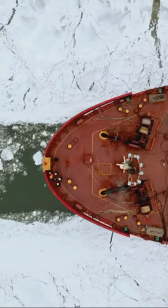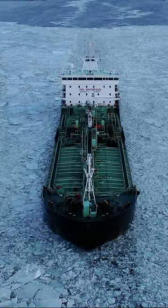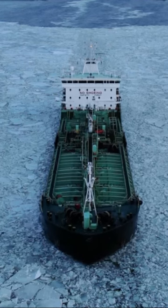First up, the Arctica, the world's largest nuclear icebreaker. Unstoppable and fearless, she paves the way in the frosty frontier.